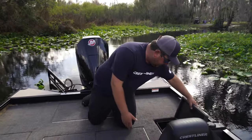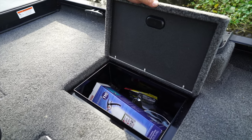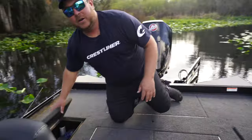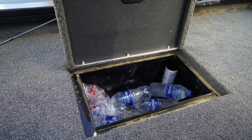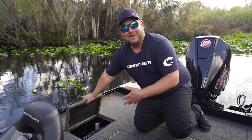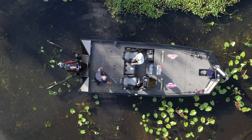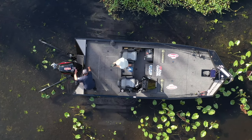Over here you've got two day boxes. One has a fire extinguisher, extra prop, and tools. I'm using the other one as a cooler for drinks. It's a little dirty because I've only had the boat a week and got stuck in some mud, but I'll vacuum it out.